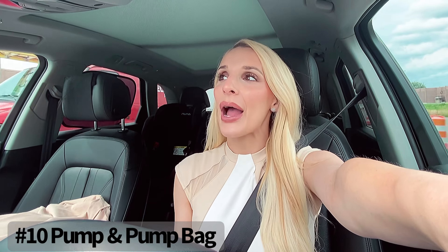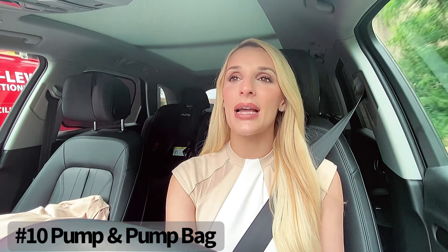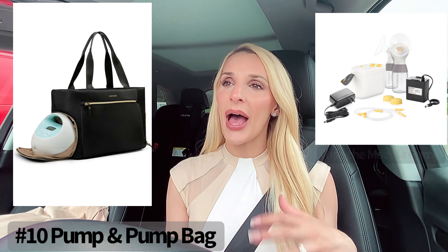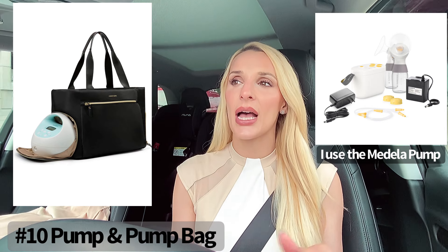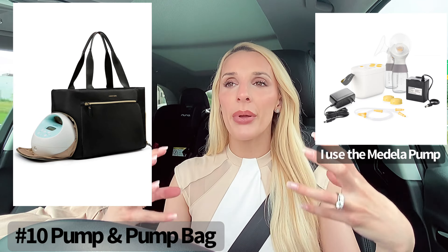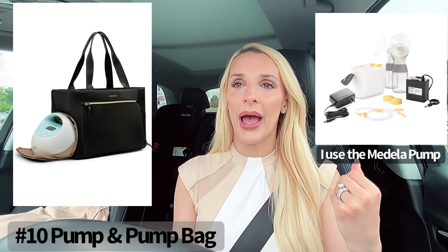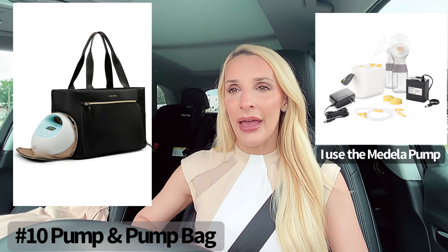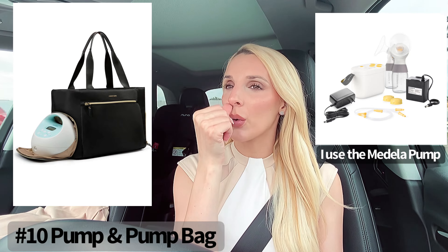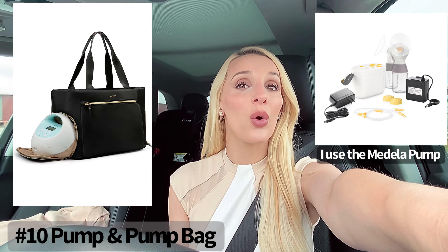Last but not least — number ten — if you are breastfeeding, you're going to need a pump bag, especially if you are a working mom. I went back to work a month after having my daughter and needed to bring my pump. I got the Mom More pump bag off Amazon — it's black, nice, has multiple pockets inside, zipper compartments outside, a little compartment for a changing pad, enough room for my pump, pump parts, and milk with a little freezer bag. It even has a discreet area to fish cords out while the pump stays in the bag. Get a good pump bag if you are pumping while working or out.